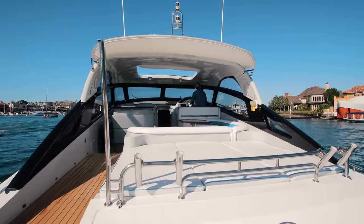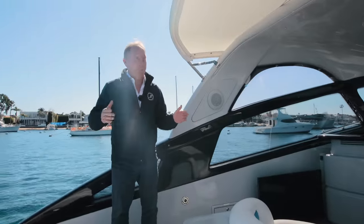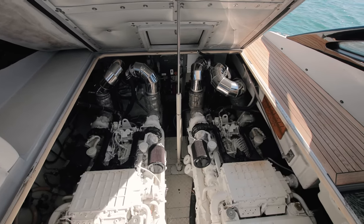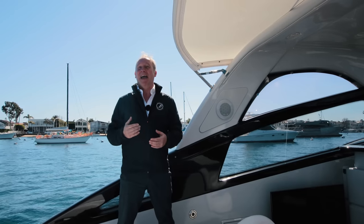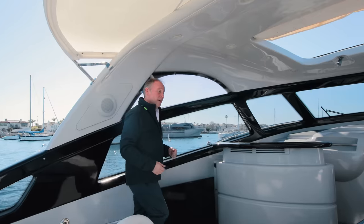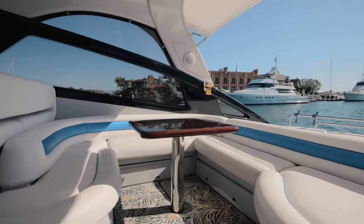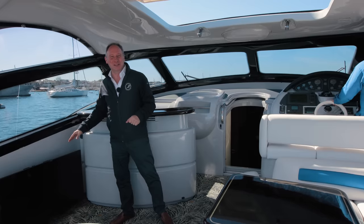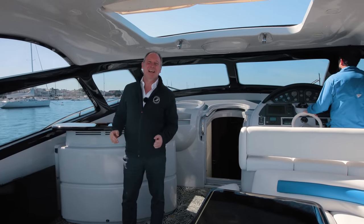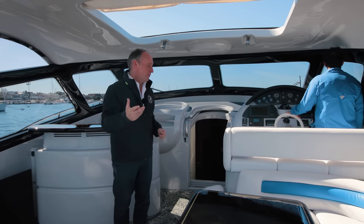Moving up, we have this beautiful sun pad, but this actually is also access to the engine compartment — the whole unit lifts up so it's very easy to work on those powerful 1,300 horsepower MAN engines. A little bit further still, as well as the seating area, we have a television set that actually lifts and lowers, so that if you've dropped anchor out at Catalina you can sit here and watch the Formula One on the television before blasting back to Newport Beach, which is where we left from this morning.